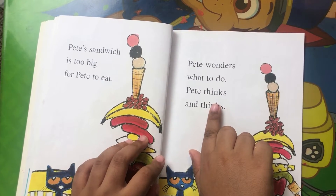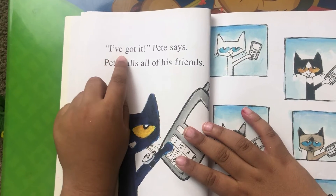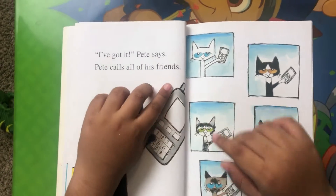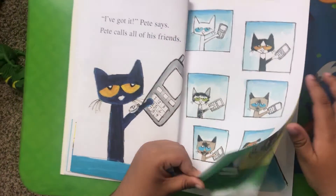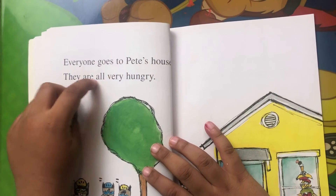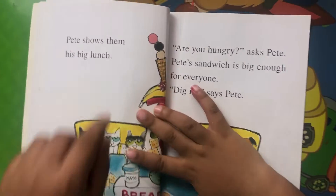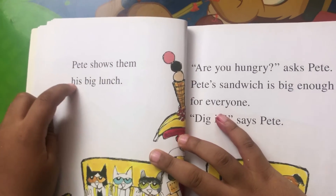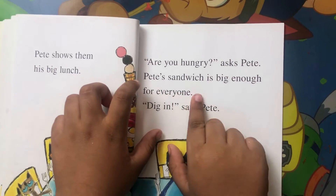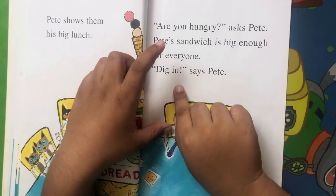Pete thinks and thinks. I have got it, Pete says. Pete calls all of his friends. He asks them to come over. Everyone goes to Pete's house. They are all very hungry. Pete shows them his big lunch. Are you hungry, asked Pete. Pete's sandwich is big enough for everyone to eat, says Pete.